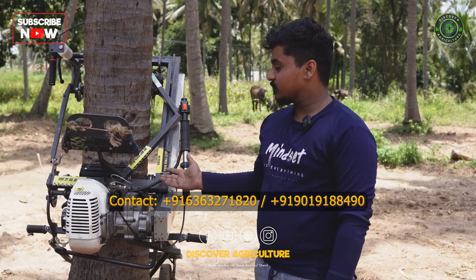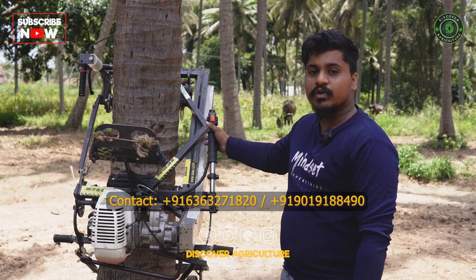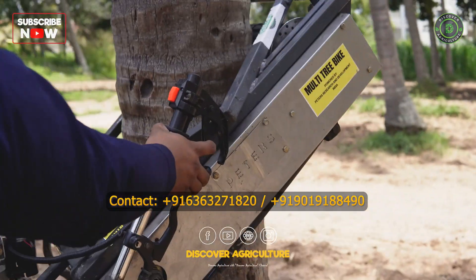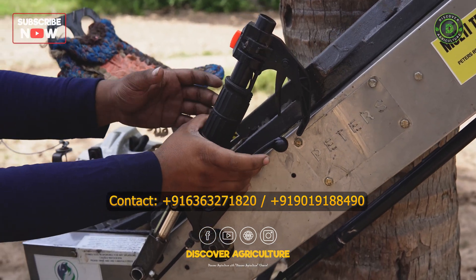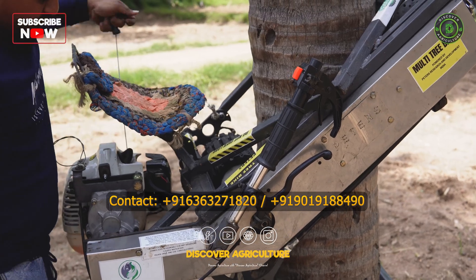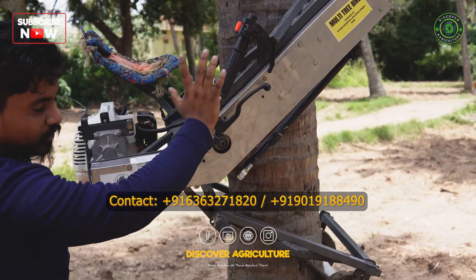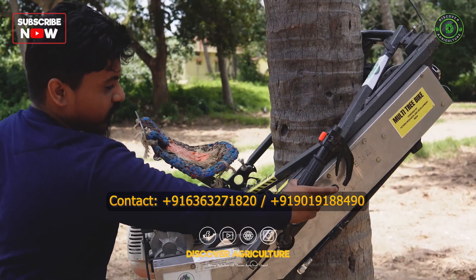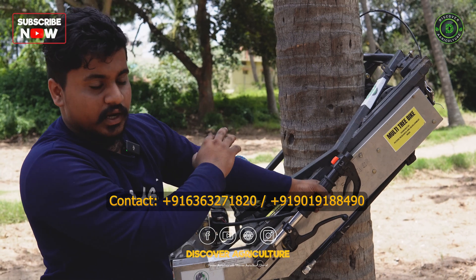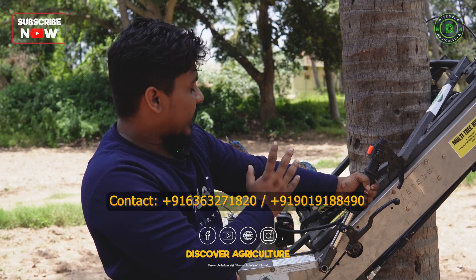This is a multi-tree climber. It is useful for climbing a coconut tree, but not only coconut — it will also climb an areca nut tree. Let me show you how to use this machine. This is the accelerator part and this is the clutch part. If you press both of them, the machine will go upwards. If you press this single one, it will come downwards. There is also rotation — if you pull this downwards, it will go leftwards; if you pull it upwards, it will go rightwards. Riding the machine is very, very easy.